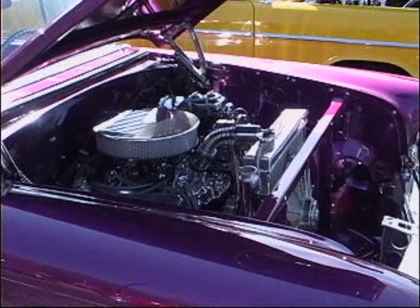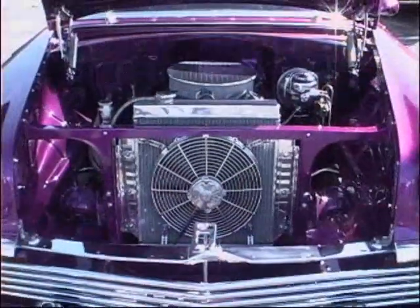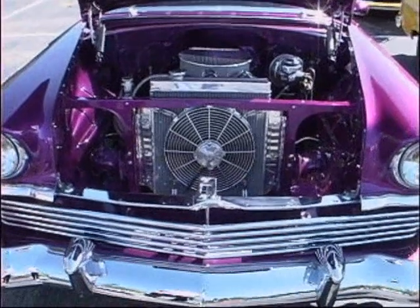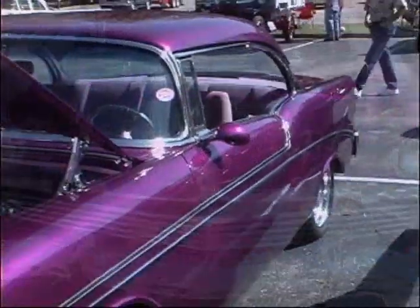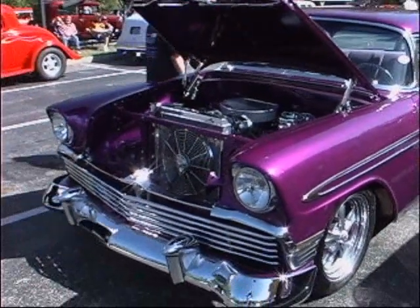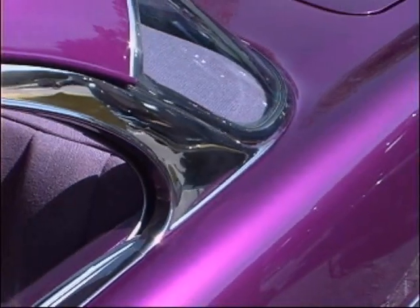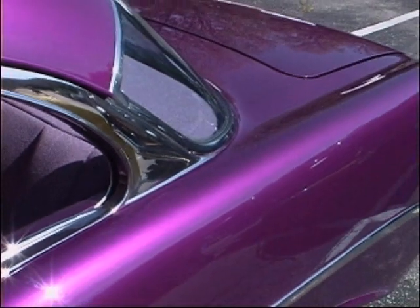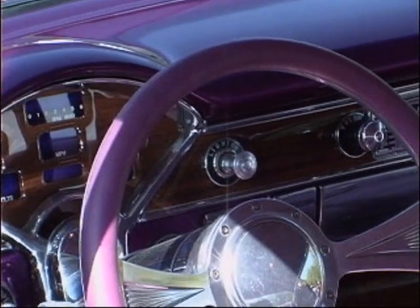This car I've owned for 12 years. What kind of condition was it in when you got it? It was in excellent shape, but it was more of a '56 car back then — it had wide wall tires. It didn't have chrome fenders. Well, it's a gorgeous car.